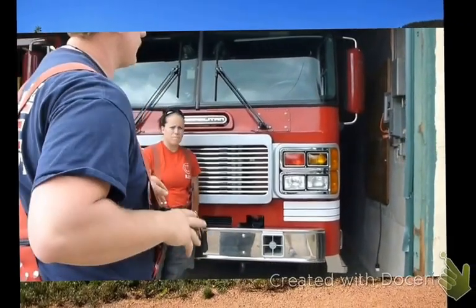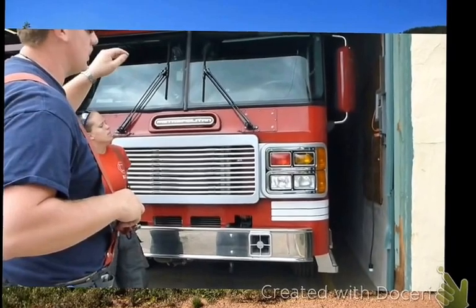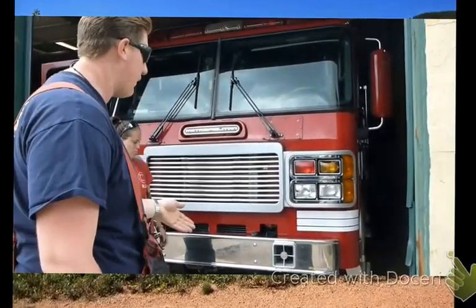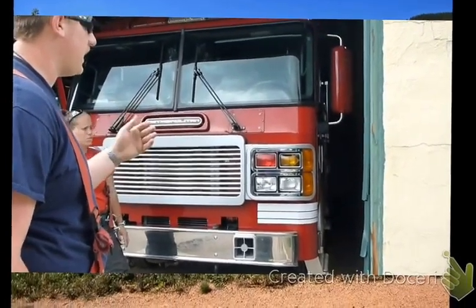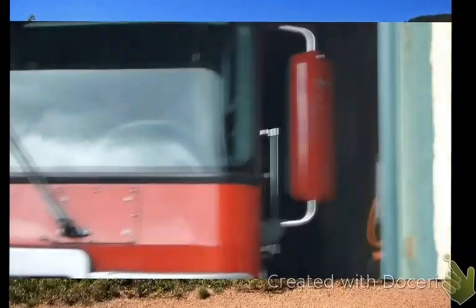So we will head back this way. This is our engine 2015. It had to be custom built for our station because our bay doors don't meet the height, width, and length requirements for a standard fire engine.